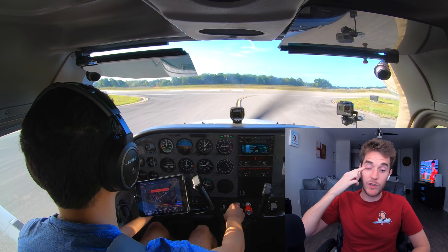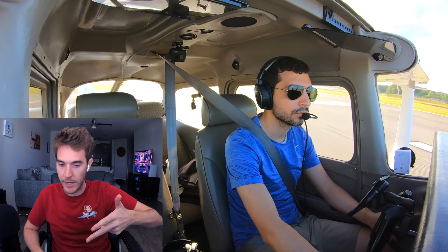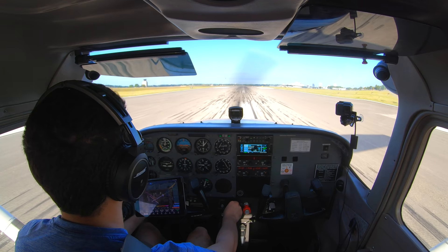Solid radio call to start off with. What I look for when I'm reviewing footage and doing solo videos is: first of all, are you flying safely? Doing what you're supposed to be doing? Following the rules? But are you following checklists? Are you maintaining altitudes? Are you maintaining airspeed? So while Mike is going here, first thing I'm looking at — is he on the center line? Yes, he is. Let's go full power. Let's roll.